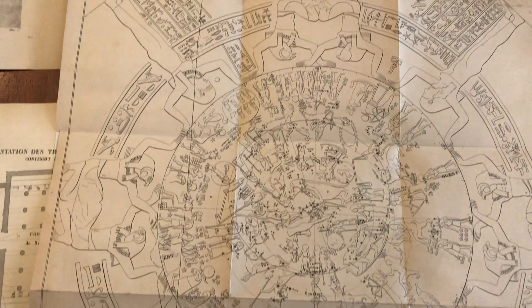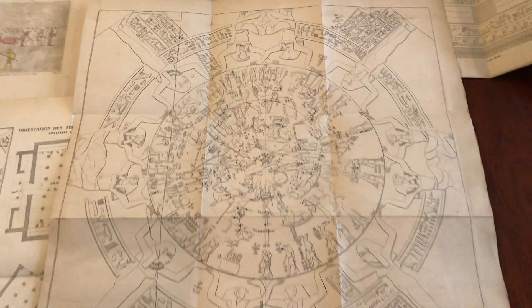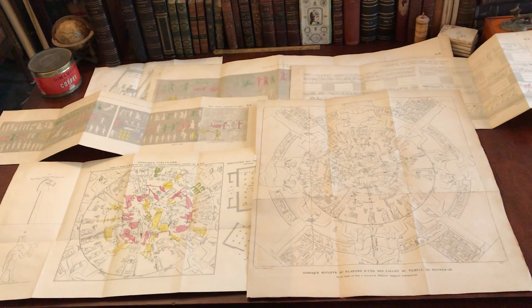It depicts the night sky and all of the various zodiac symbols. And this group of printed images from the mid-19th century is available as a lot online from me, Brian DeMambro.